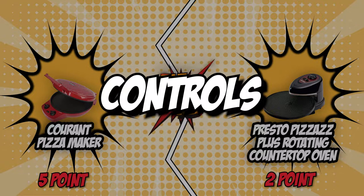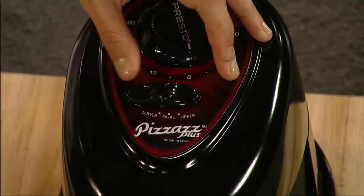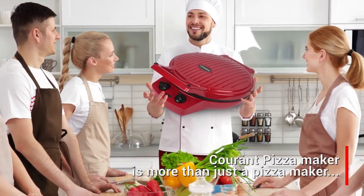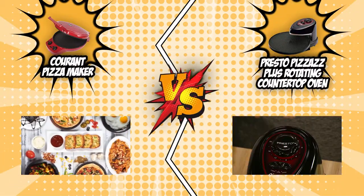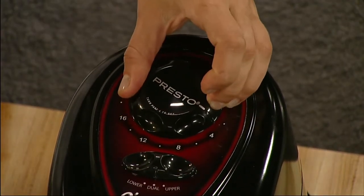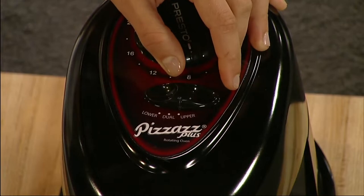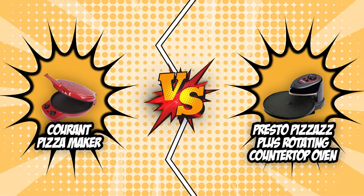The sixth and final category is controls. When choosing a pizza oven, be sure to check its controls — the timer and thermostat are two key settings. Current features a 30-minute timer with an automatic shut-off function and a temperature control knob ranging from 355 to 410 degrees Fahrenheit for a customized crisp. On the flip side, Presto features a 20-minute timer with an automatic shut-off, plus a switch that lets you choose between three heating options: upper-only, lower-only, and dual heating. Both brands have their unique way of baking pizza and both produce evenly cooked, delicious results, so we're ending this round with a draw.